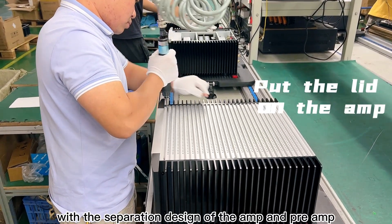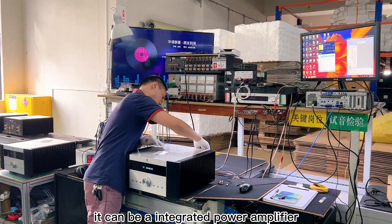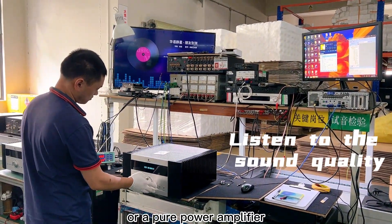With the separation design of the amp and preamp, it can function as an integrated power amplifier or as a pure power amplifier.